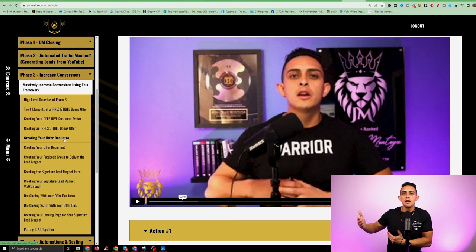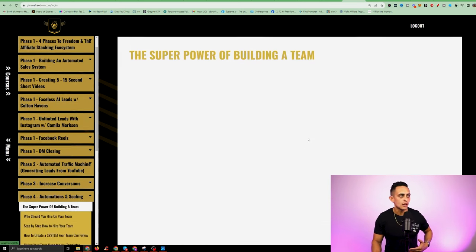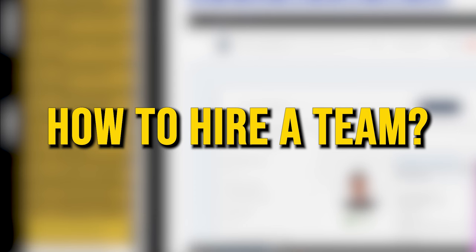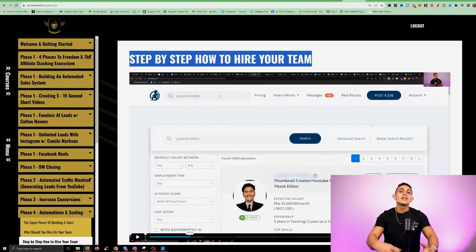I want to give you everything you need, but I want you to go through it in the phases when you're ready. The last one here is the automations and scaling. I'm literally showing you, step by step, giving you the templates, the resources, how to hire a team. You don't want to be creating content for the rest of your life. I'm going to show you how you can hire a team to do pretty much 90% of the work for you — even a hundred percent if you really wanted to.